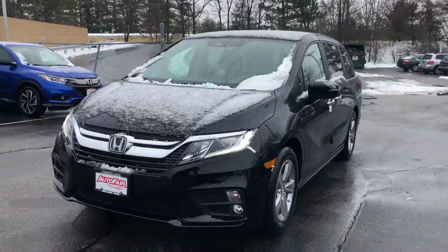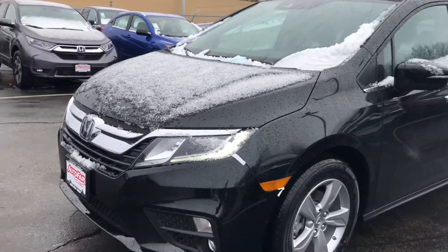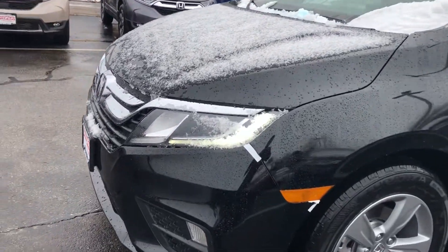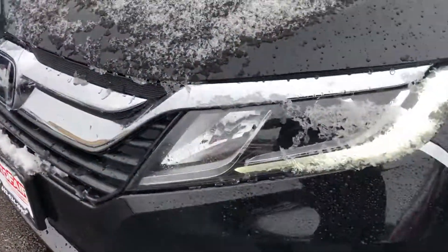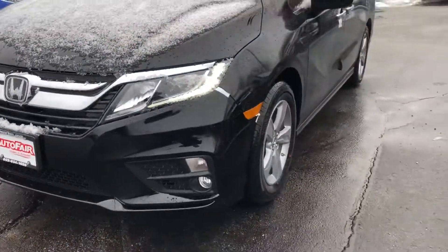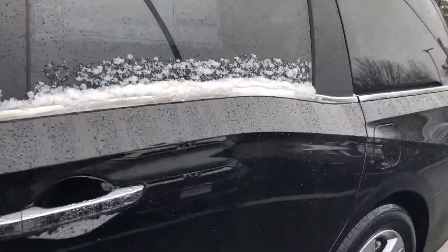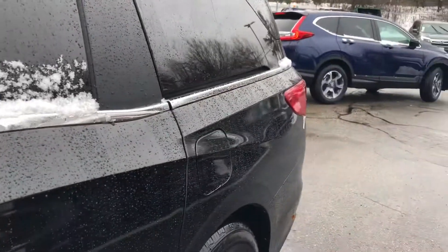Hello Sarah, this is Keith from AutoFair Honda. I just wanted to give you a brief walk around the 2019 Honda Odyssey that you inquired about. You have your halogen headlights with your LED daytime running strip, fog lights, your beautiful alloy rims, and your thunderbolt design down the side.